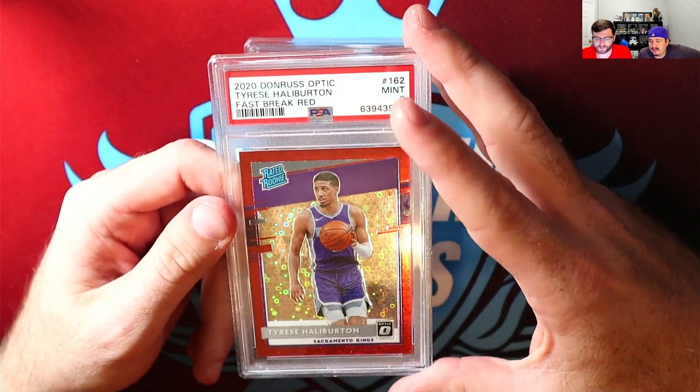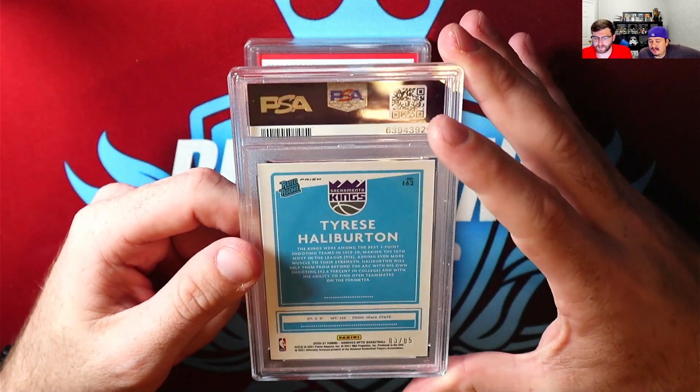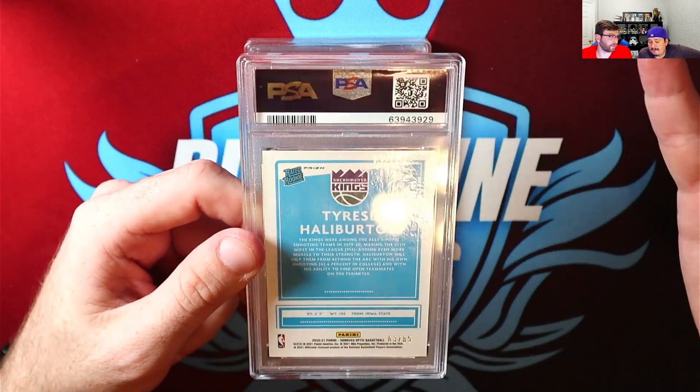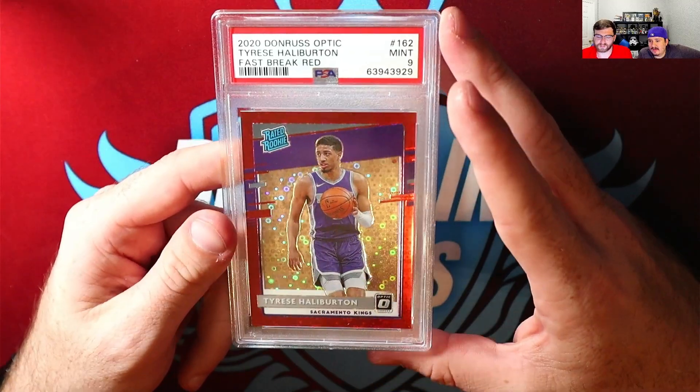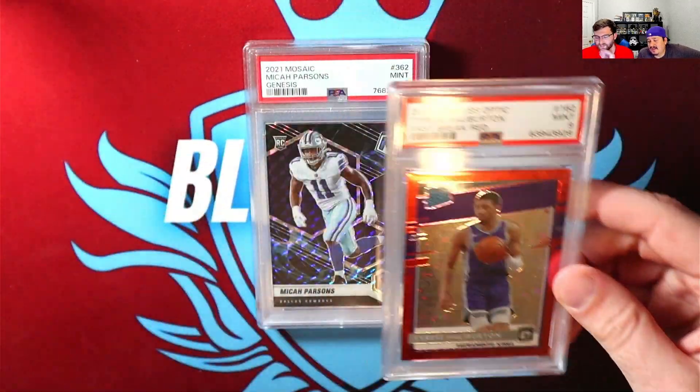More or less, I'll take the risk. This card's come down quite a bit, so I'm already down on it. Might as well just see what I can do — take a little gamble.